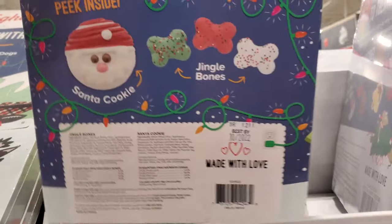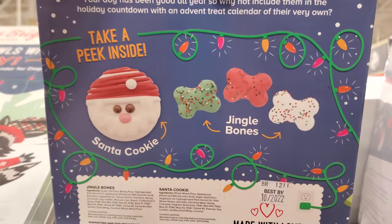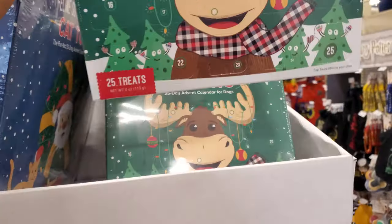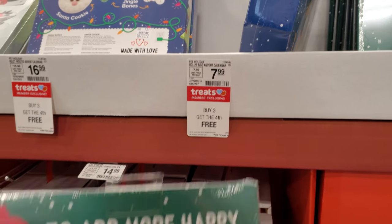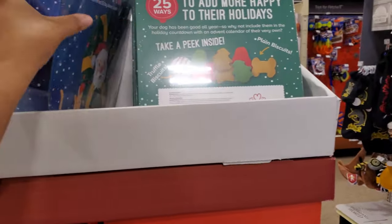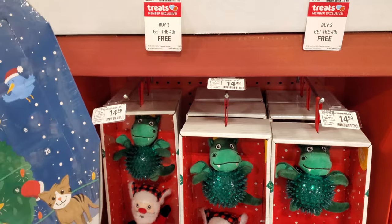They all — last time — jingle bones. They look like those animal cookies, made with love. You get a Santa cookie, 24 of them. Here's another one — a little moose one, you get 25 in here. These are $8, buy three get the fourth free.